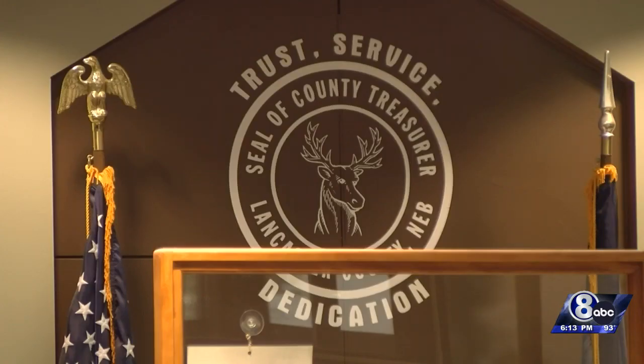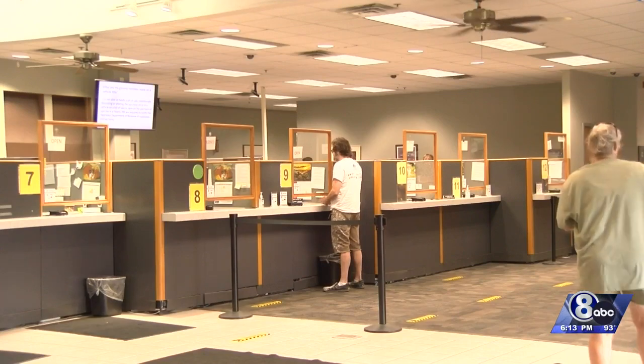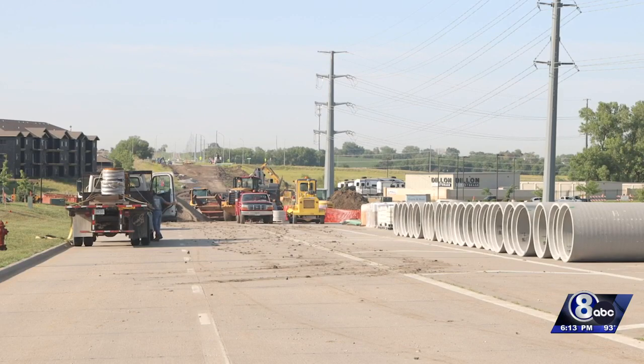If you register a car in the city of Lincoln, you pay a wheel tax. Of course, not everyone enjoys writing that check, but in return, they expect the city's streets to be taken care of.